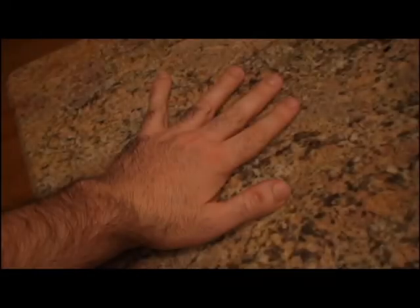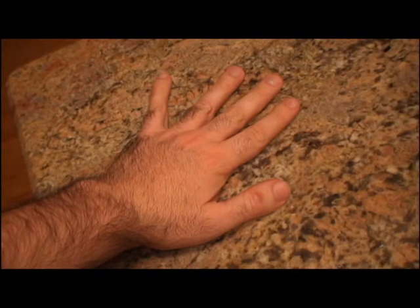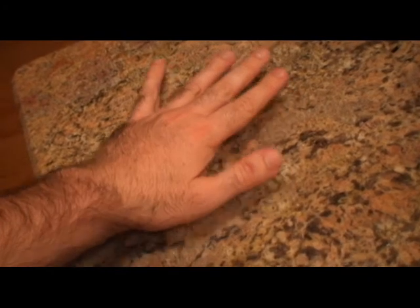As you've seen, thermal imaging cameras record heat, not light. And one of the interesting things about this is that sometimes objects leave heat behind. To show you what I'm talking about, watch this. I'm going to take my hand and place it on a table for a few seconds, and then take it away. Now watch what this looks like with the thermal imaging camera. I'm going to put my hand down, and when I pull it away, you can see the residual image of where my hand was because of the heat that I left behind on the cold countertop.